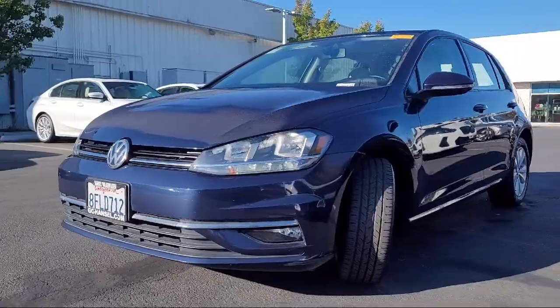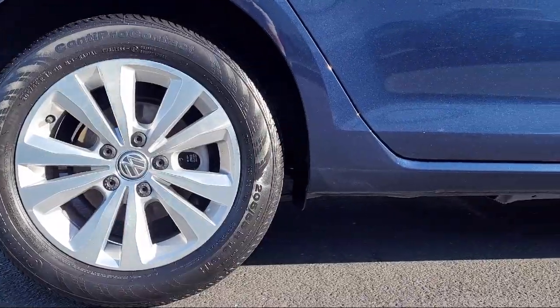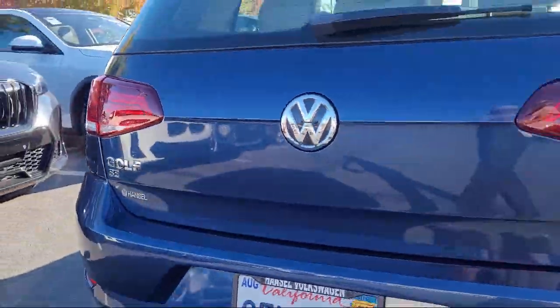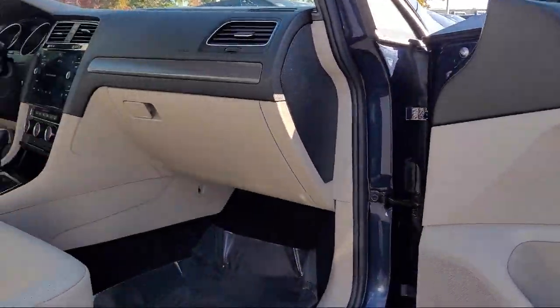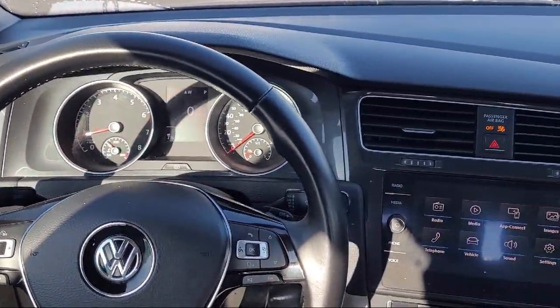It comes equipped with perforated VTX leatherette seating surfaces, rear view camera, Android Auto, leather steering wheel with auto tilt-away, rain sensitive windshield wipers, push button start, and Apple CarPlay. And has less than 75,000 miles on the odometer.